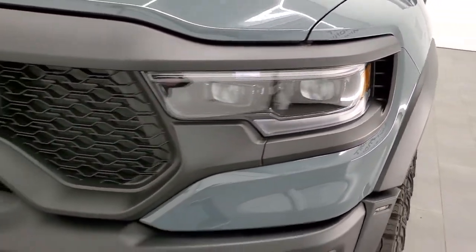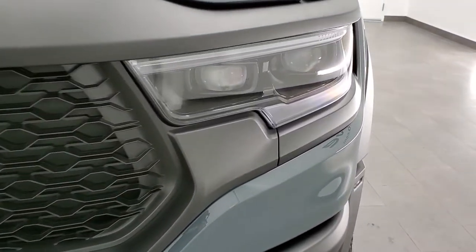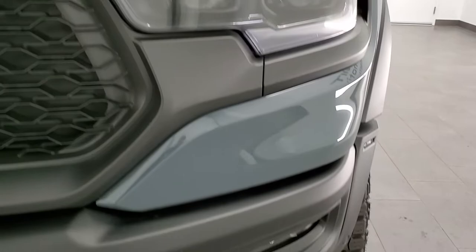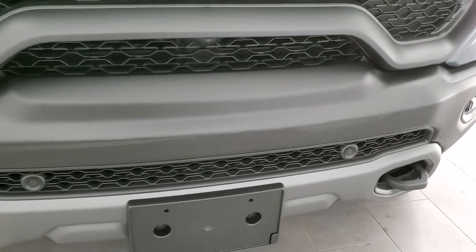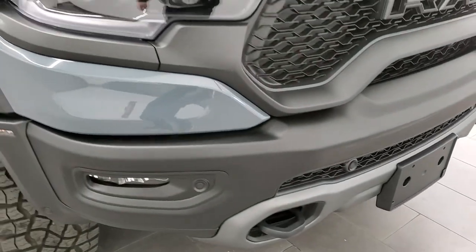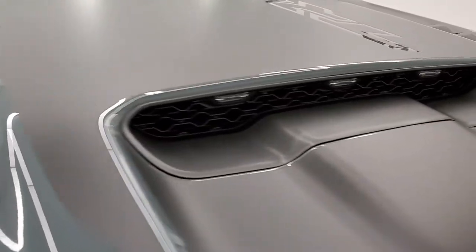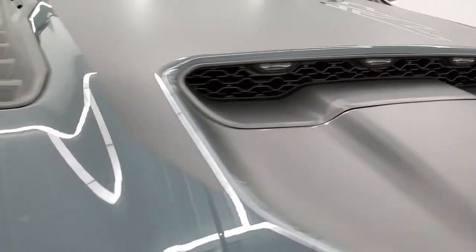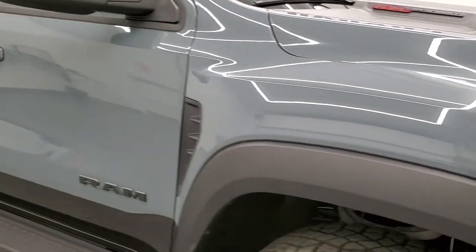We'll take a look at the underbody — there are a lot of skid plates under there, which are pretty cool. You have the LED headlamps, LED running lights, LED fog lights, and front bumper parking sensors. This one has the 360-degree camera on it. Of course you get the cowl hood with the lights in it.